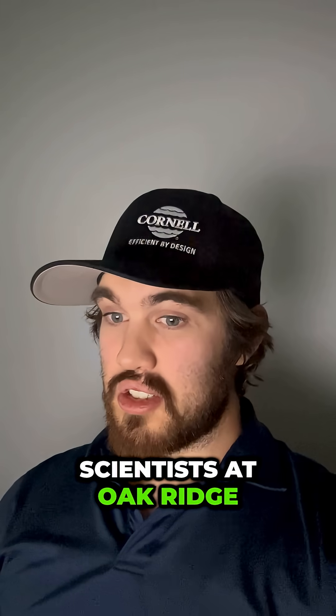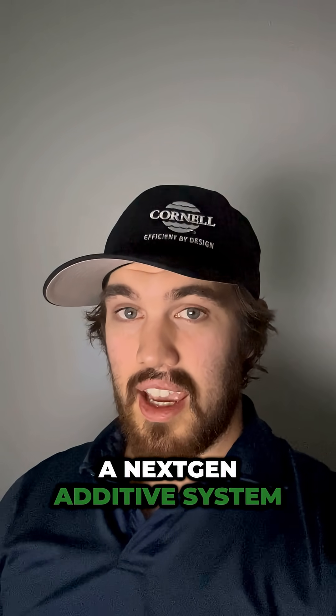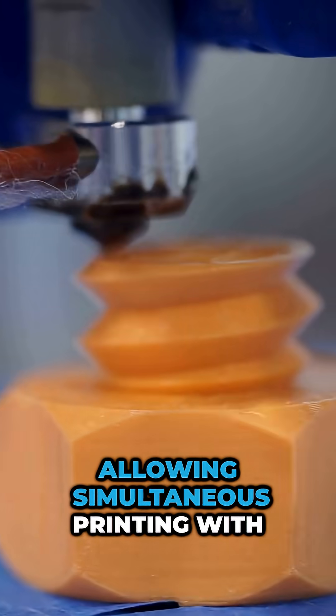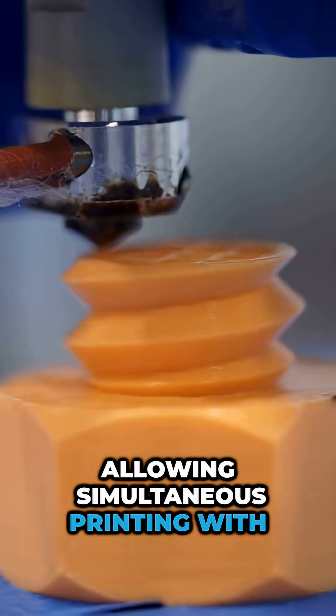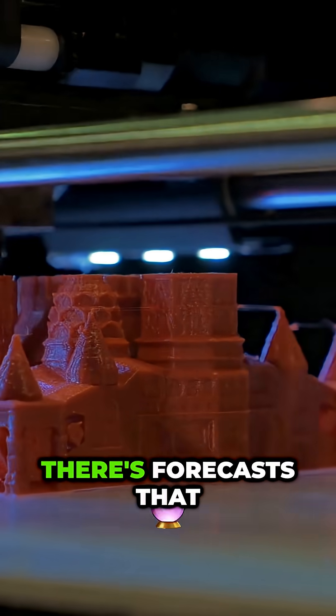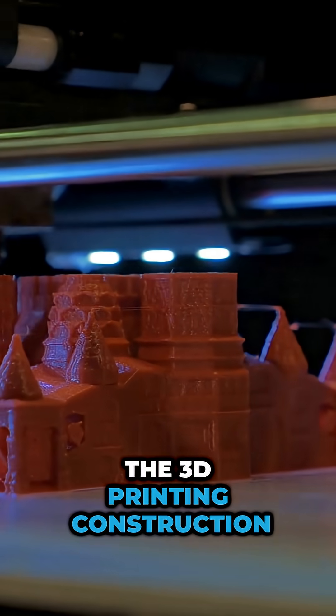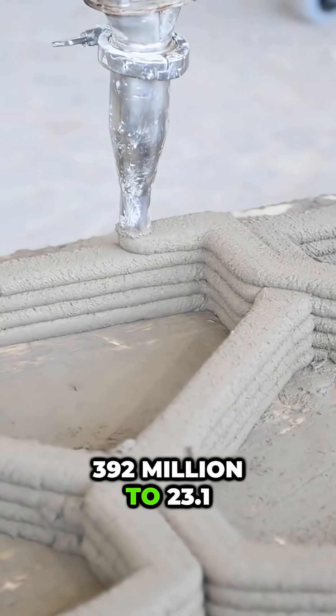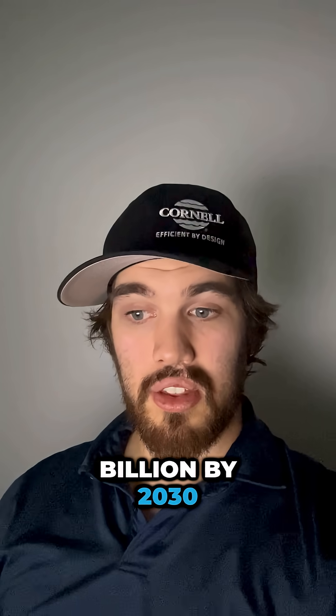Scientists at Oak Ridge National Laboratory unveiled a next-gen additive system with a multiplexing nozzle, allowing simultaneous printing with different materials. There's a forecast that the 3D printing construction sector can grow from $392 million to $23.1 billion by 2030.